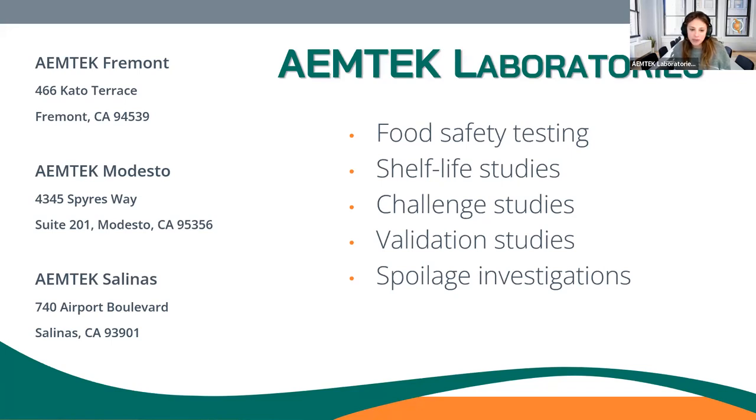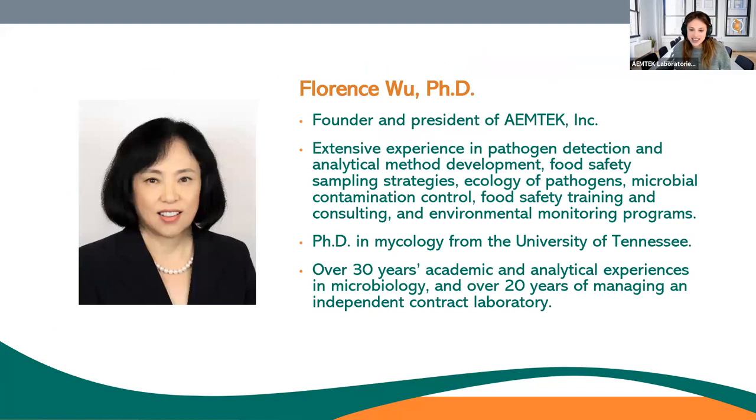Today's webinar will be led by Amtec's President, Dr. Florence Wu. Florence earned her PhD in mycology and has extensive experience in mycotoxin detection and analytical method development, food safety sampling strategies, and microbial contamination control. So with that, let's get started, Florence.